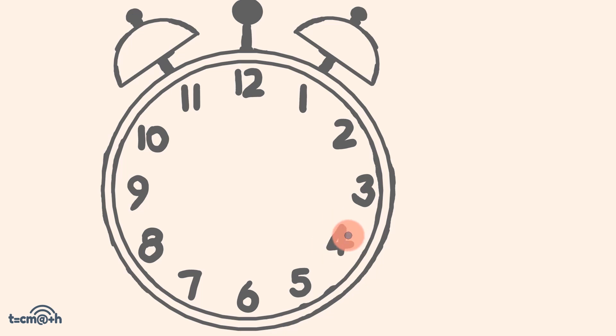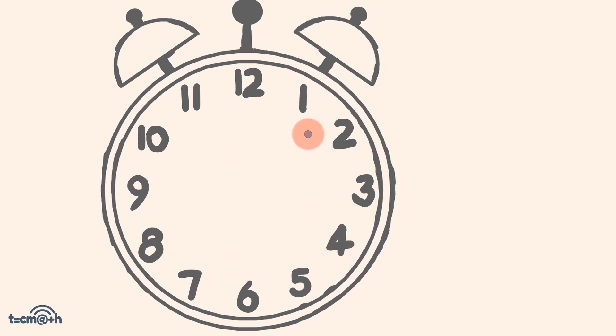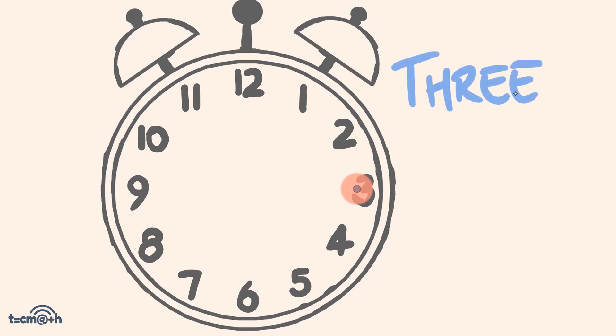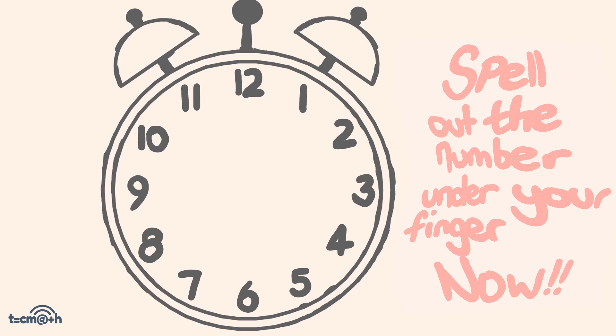So if your finger had been on the number 4, you will spell out the number 4 — F-O-U-R. Or if your finger had been on the number 3, you will spell out the number 3 — T-H-R-E-E. Your finger will end up on a new number. So spell out your number right now.